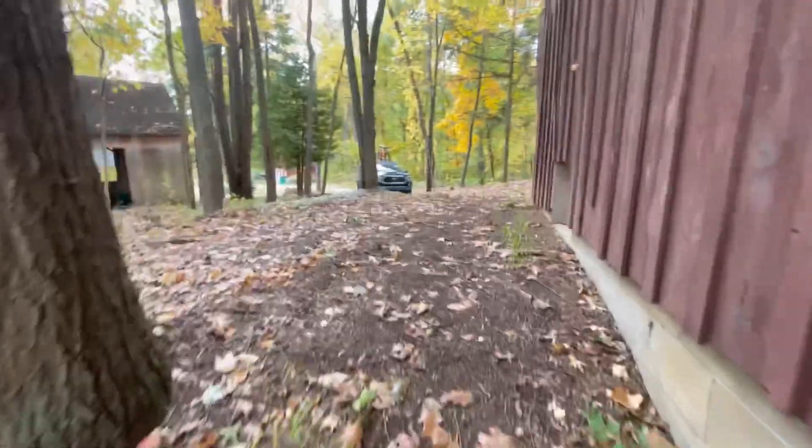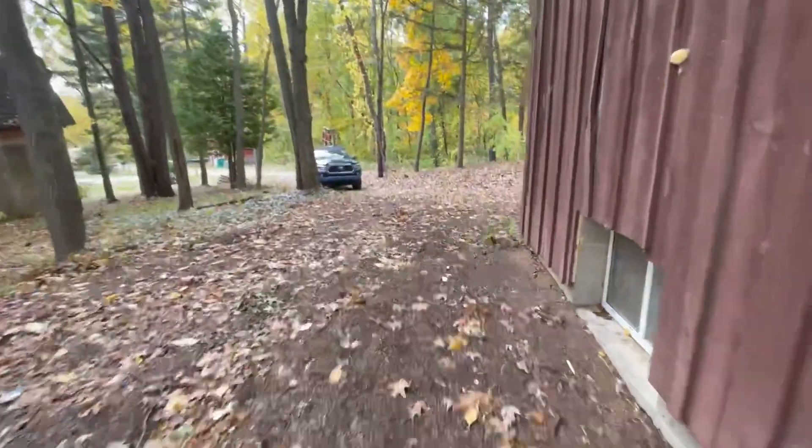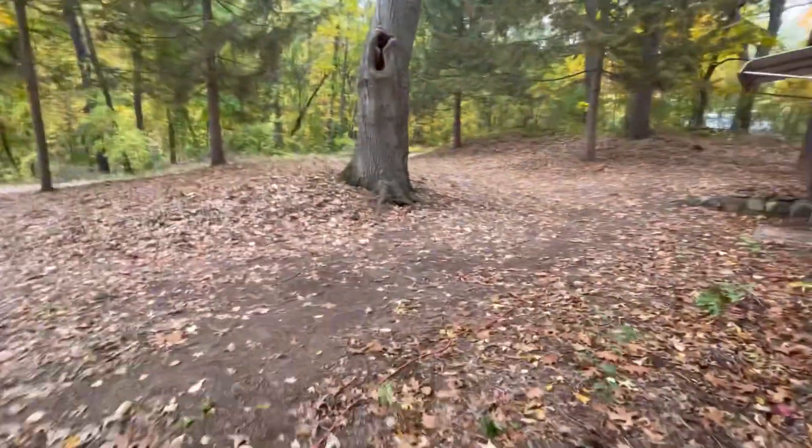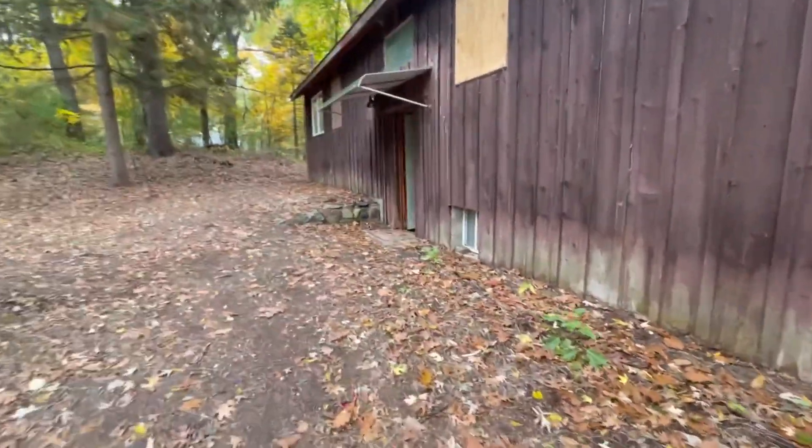So that's my assessment of this house. I'm guessing I won't find a buyer for it. Thankfully, it's not my listing. Over and out.